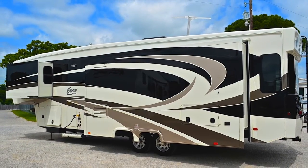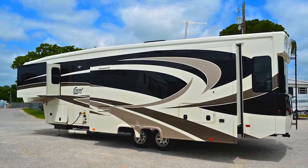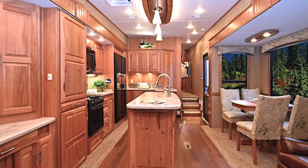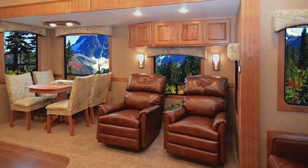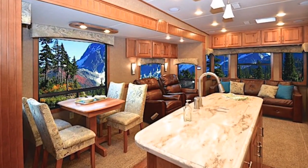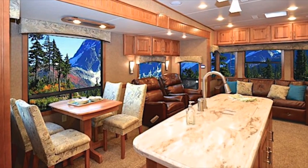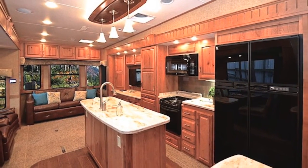The Sea Level tank monitor keeps you abreast of the holding tank levels in the coach as an added convenience. Experience the sea level of luxury in fifth wheels with our Limited models. Choose from a variety of floor plans, all of which feature standard top-of-the-line amenities and additional premium options. Discover unprecedented quality of living on wheels.